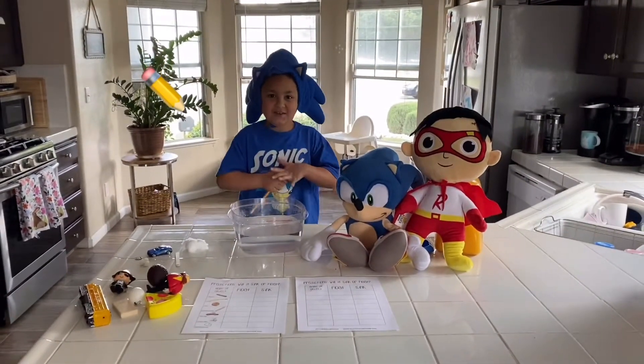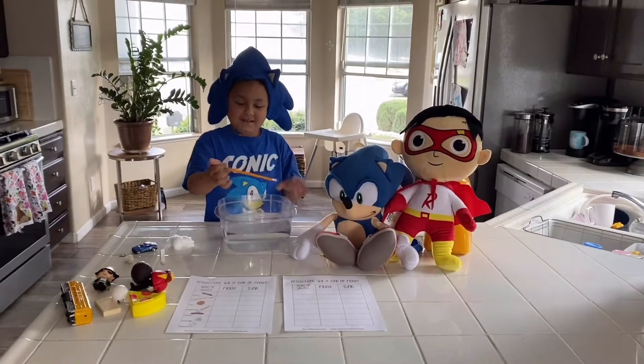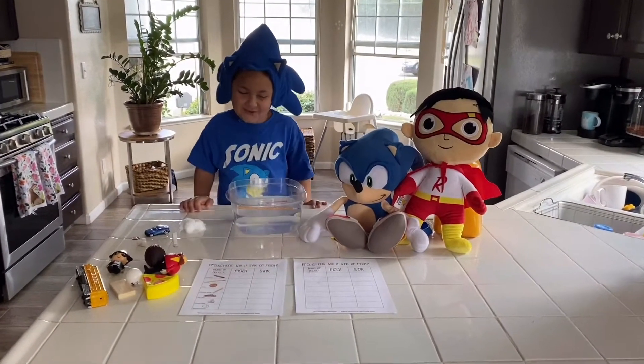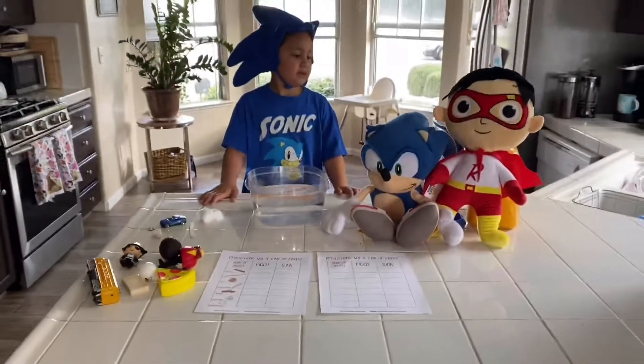What do you think is going to happen — is it going to sink or is it going to float? Float? You really think so? Okay, try it. See, it floated! Good job. So the crayon — right, pencil — it floated. What's the next item?